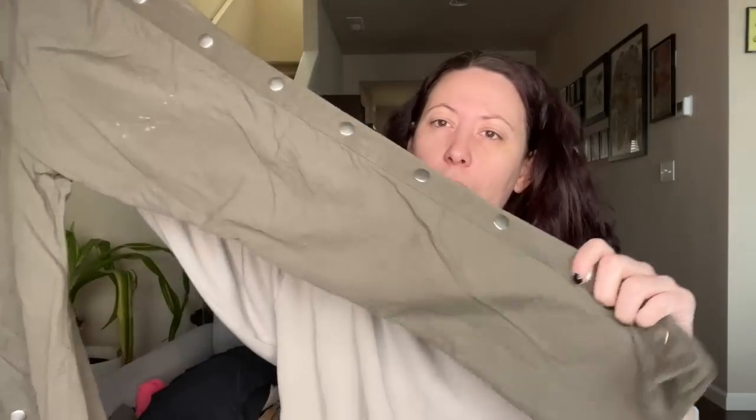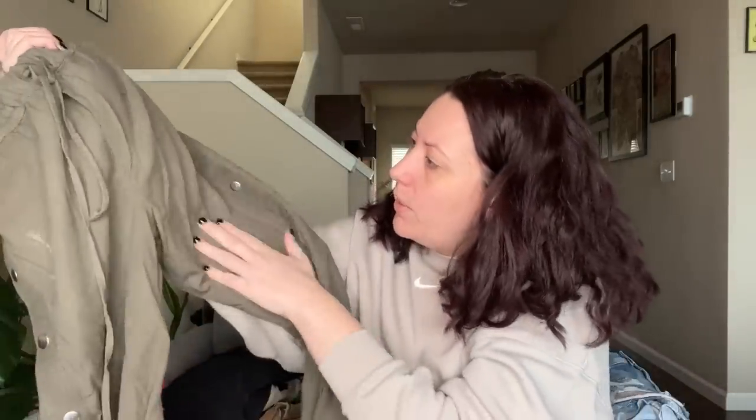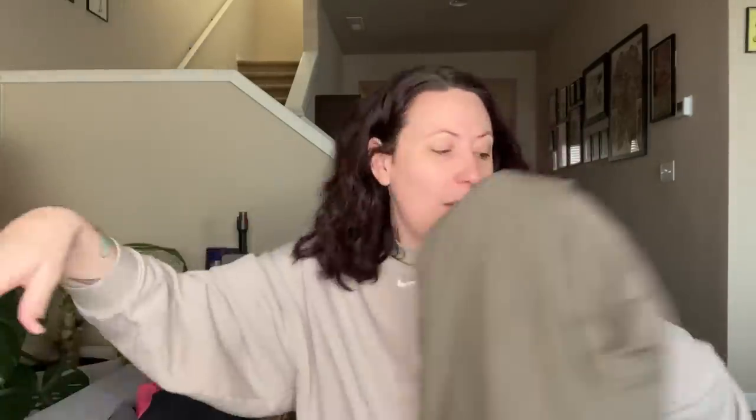These are a pair of NSF pants, which is sold on LF — a trendy website. They're a size small and they are breakaway pants, which is really on trend right now. They have a little spot but I'll just wash those right up and it'll be fine.